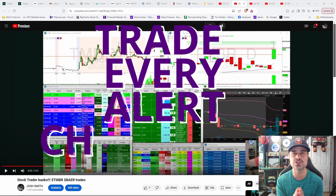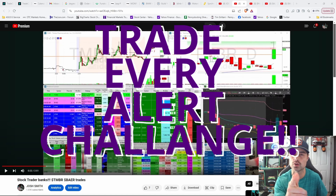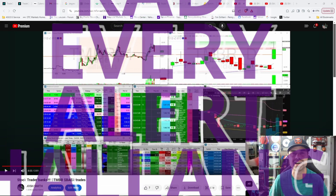All right, I'm back with the Trade Every Alert Challenge. That's right, it's AK47 over at Prime Trading Investments and Tradecaster.com.